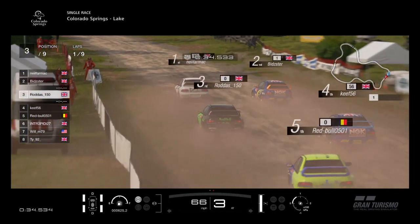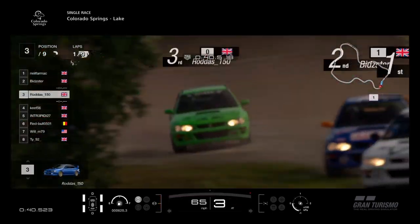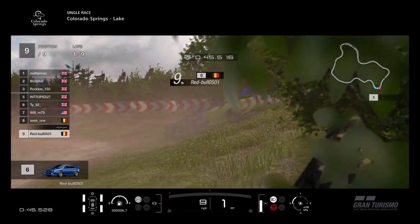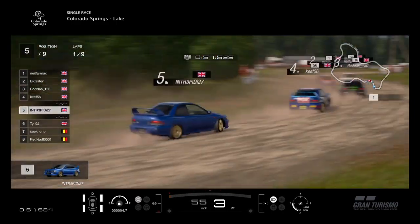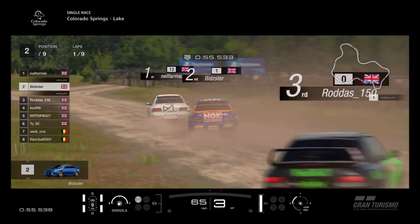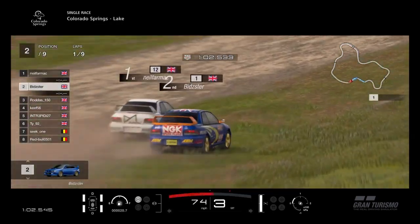Neil fights back hard — he goes straight into the lead! Amazing move there by Neil Farmach. Keith's under attack now from Intrepid. And we've got a spinner — Will's been hit. Will and Red Bull make contact and they take each other off. Seat 1 back in 7th, TY up to 6th. At the front it's all the same: Neil Farmach leading the way, Bidster 2nd, Rodders 3rd, Keith right behind in 4th with Intrepid in 5th.